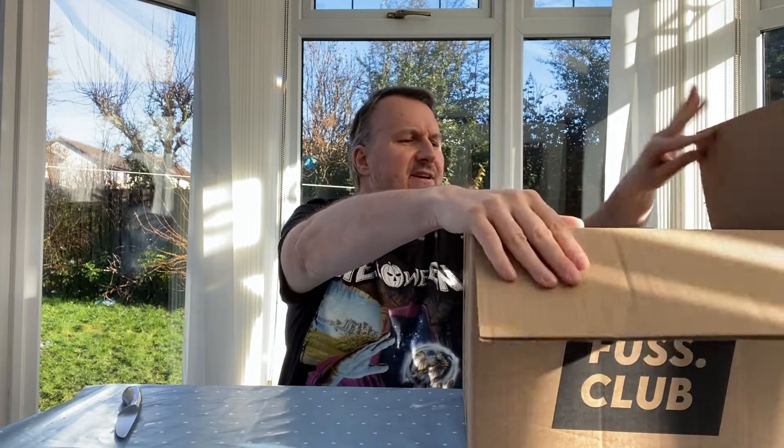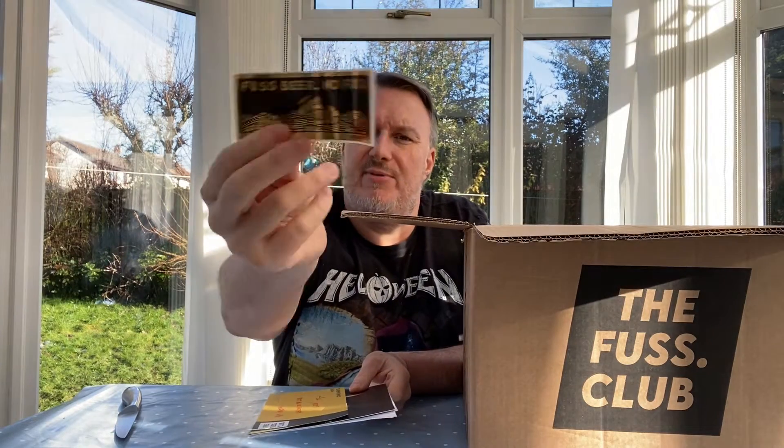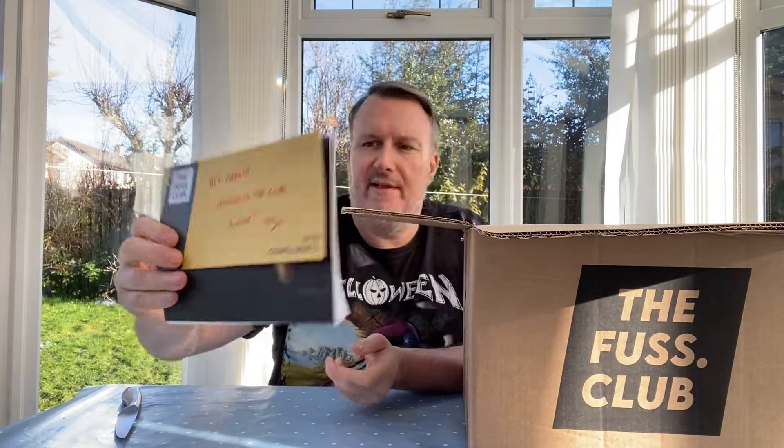Let's get this box open. I've not ordered from the Fuss Club before, I've been on their site and I'm quite interested to see what we're going to get. There's a little sticker, and a handwritten note: 'Hey Martian, welcome to the club, enjoy.' It's got my order on there — pretty nice. The Fuss Club is quite reasonable and you get points as well, which is always good.